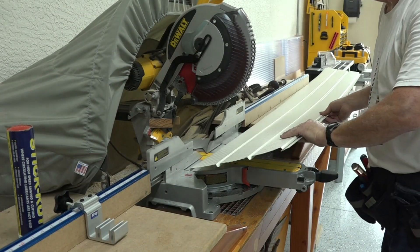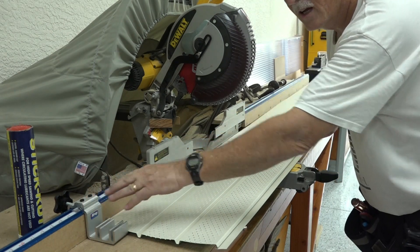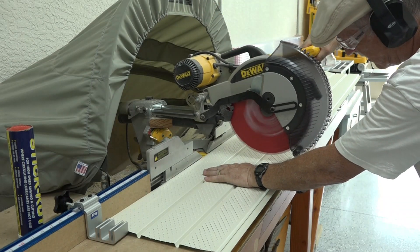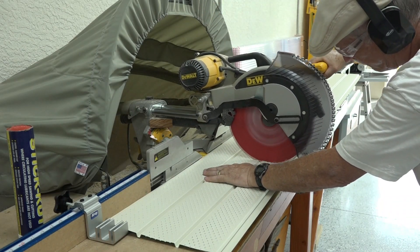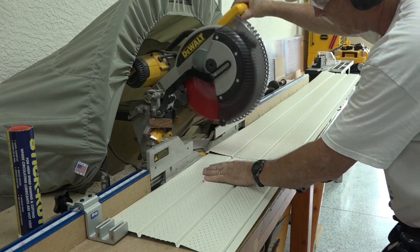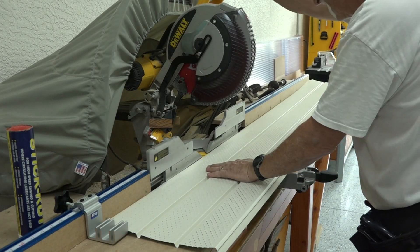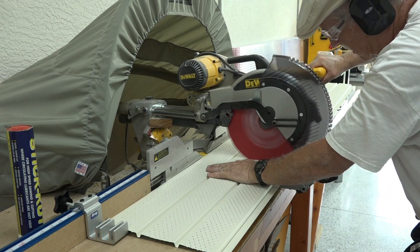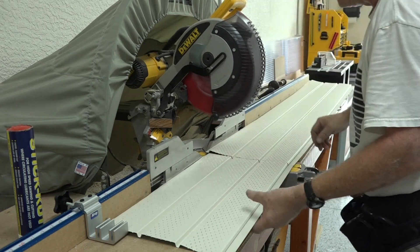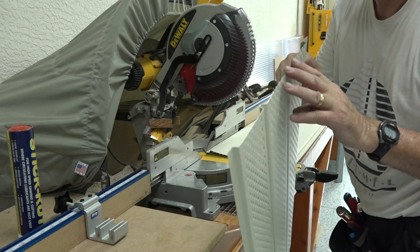Since every piece is the same — in this instance 23 and a quarter inches — I have my stop set and I'm just giving it a cut. You can see those cuts are nice and crisp, no tear-out at all.